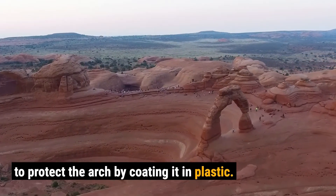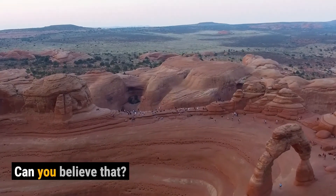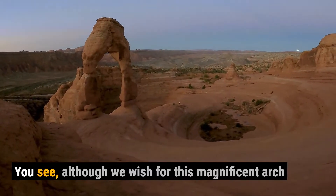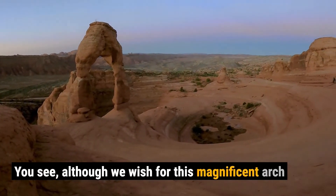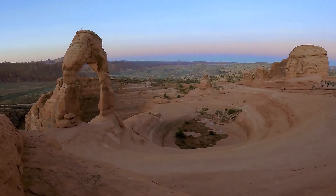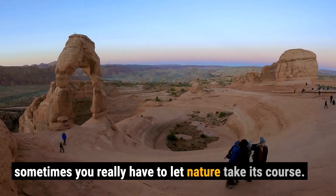In fact, a plan was once proposed by a park ranger to protect the arch by coating it in plastic — can you believe that? However, it never materialized. Although we wish for this magnificent arch to be there for generations to enjoy, sometimes you really have to let nature take its course.